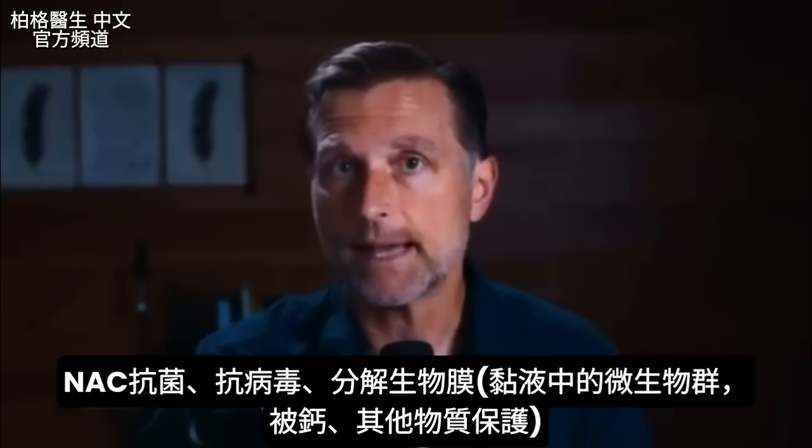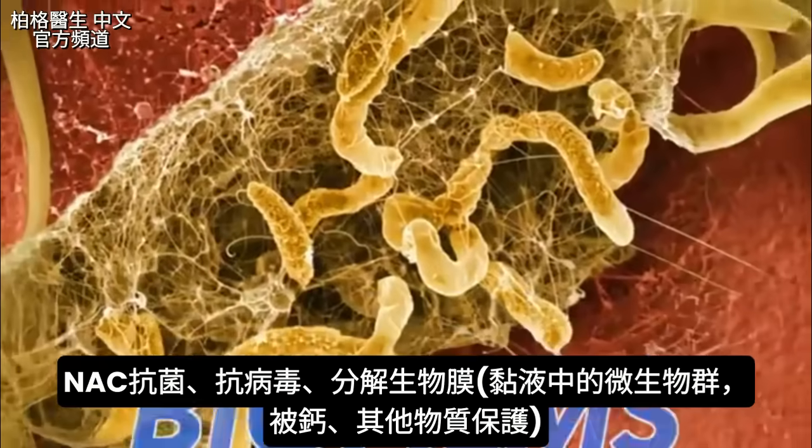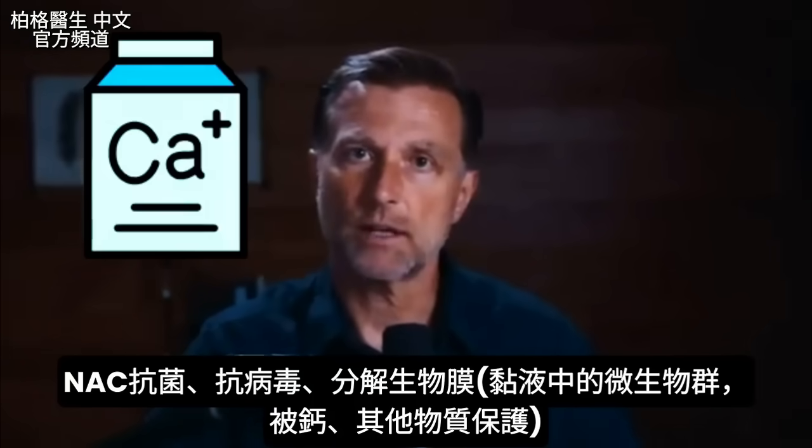Not only that, it's antibacterial, antiviral, and it can even break up something called biofilms — certain micro colonies that live within the mucus that are protected sometimes by calcium or other things.